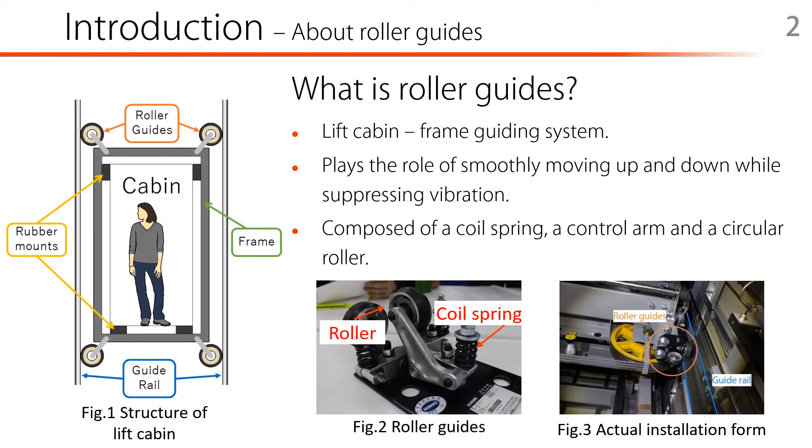First of all, I would like to start with an introduction of roller guides. Roller guides form a part of the car frame guiding system installed between the rail in the lift shaft and the cabin on which the person rides. It plays the role of smoothly moving up and down while suppressing vibration. The roller guides handled here is a passive vibration control system composed of a coil spring, a control arm, and a circular roller.